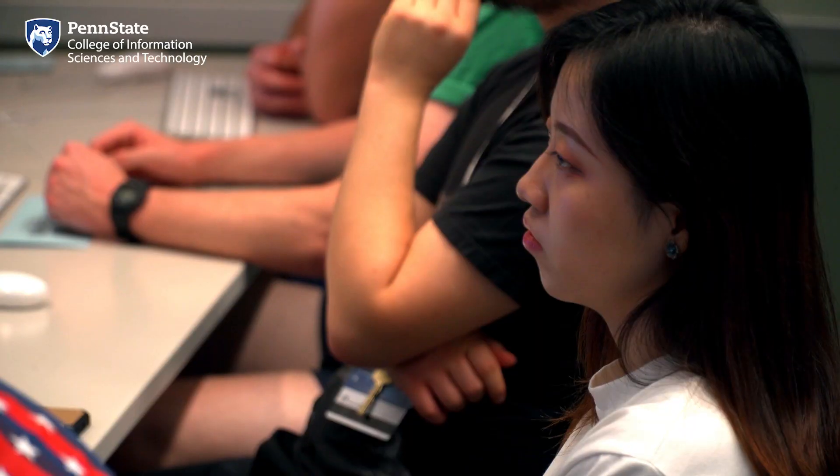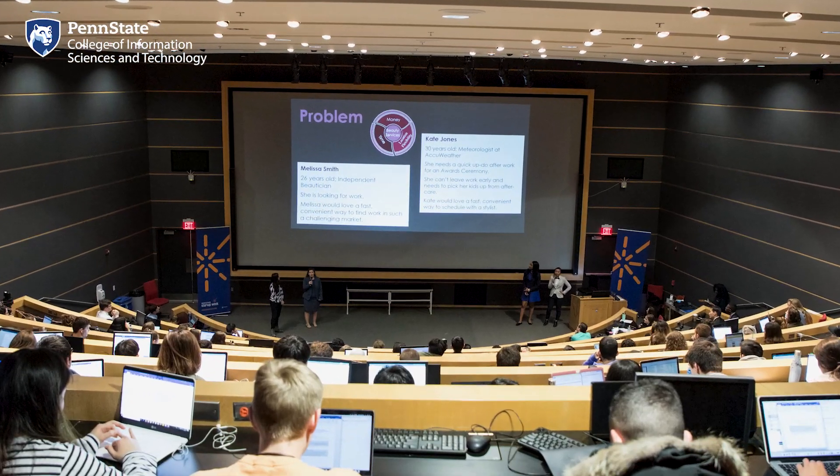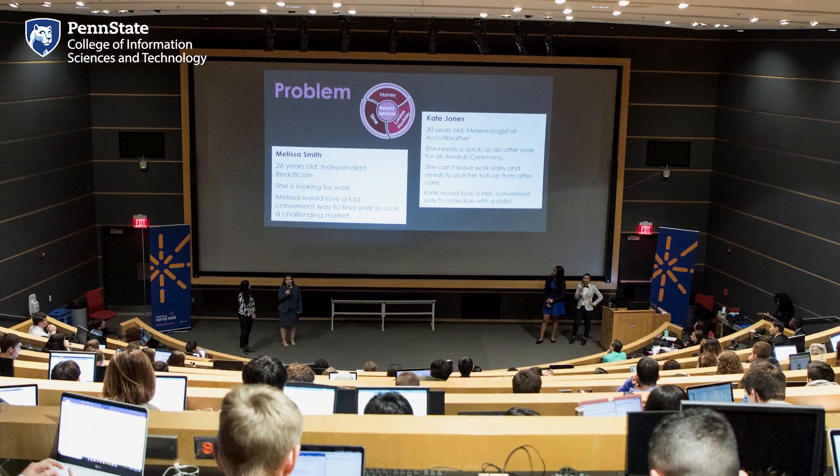Here we are in a typical IST classroom. If you're exploring the building in person and classes are currently in session, we kindly ask you do not disturb the class by entering the rooms. Though the college continues to grow, 4 of the 11 IST classrooms in the Westgate building seat less than 30 students, and 9 seat fewer than 55 students. This helps create a small college atmosphere where faculty have an easier time connecting with students, and helps each student stay engaged in the course. There is one larger lecture hall called the Cybertorium, which we'll check out in a minute.